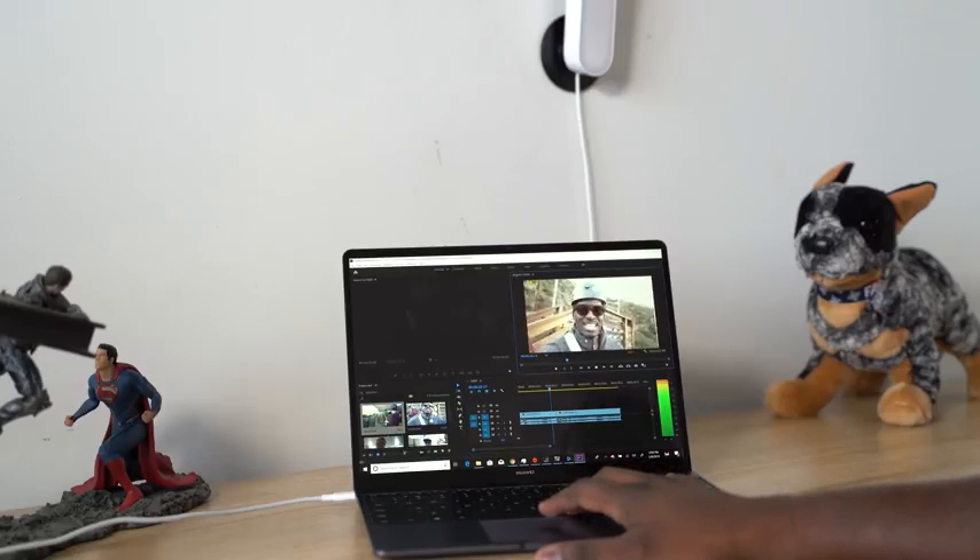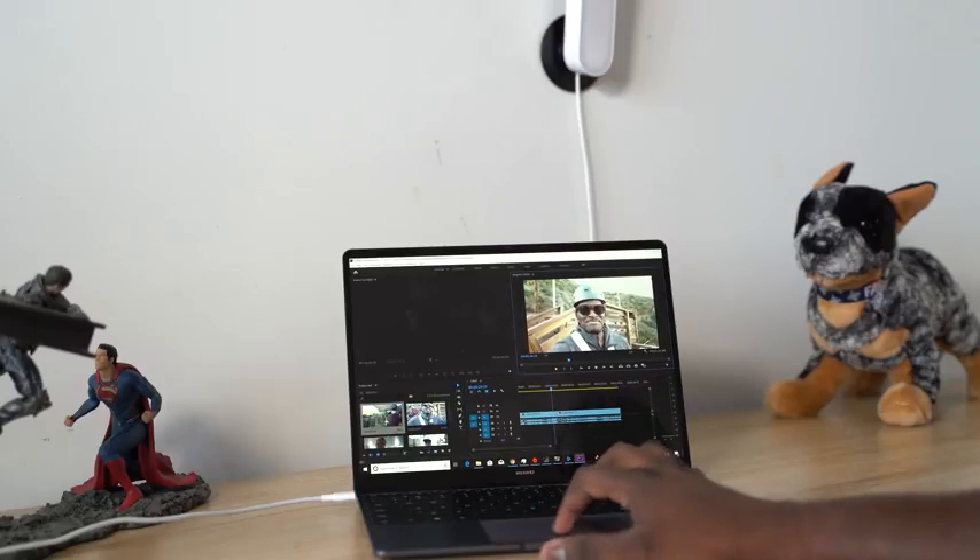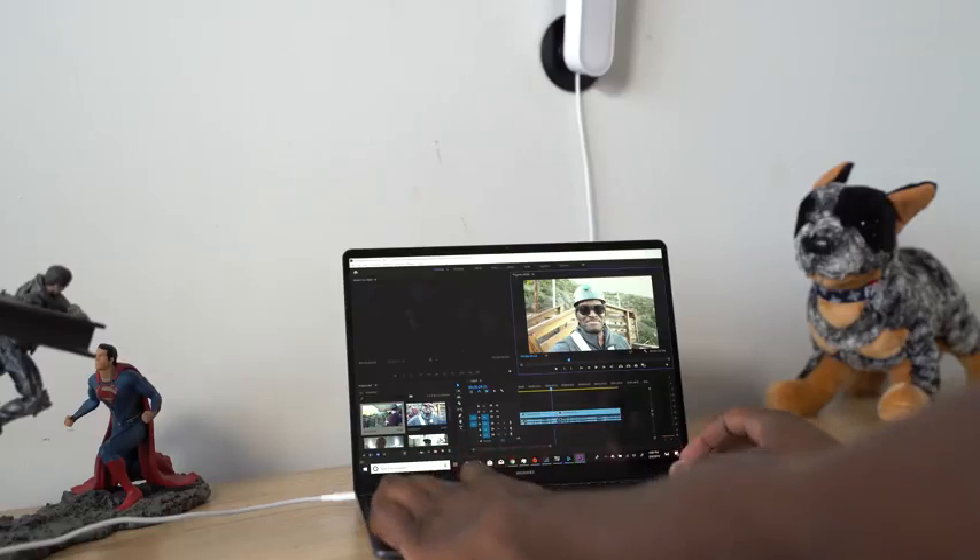I'm talking about the ability to be productive. Forget gaming for a second — think about it this way. If you're a video editor like myself and you want to do some editing, this works really well. Even photo editing too. Editing video, you can do it well with this device.